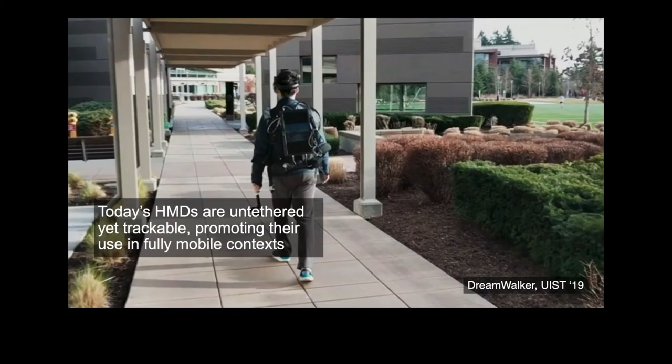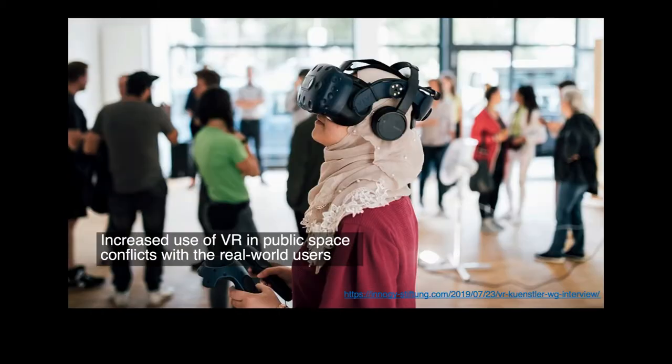Speaking of our motivation, with the rapid development of HMD technologies, today's HMD devices with inside-out tracking are self-contained yet trackable. This allows users to immerse themselves in VR whenever and wherever they want. However, this immersion increases the chance of conflict with cohabiting external users in public spaces.